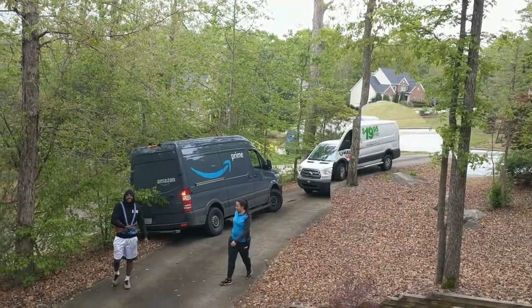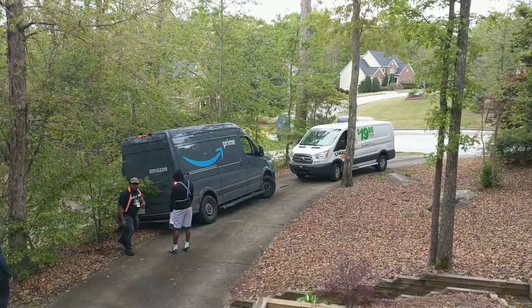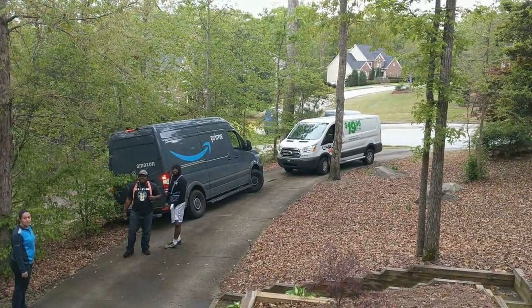I would have come halfway through the driveway and just walked up there. Oh, the river's right over there, so there's always a possibility.